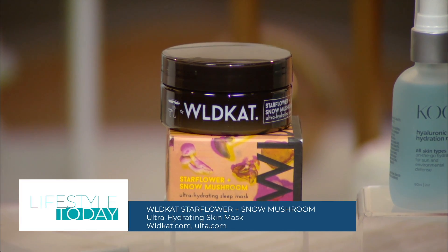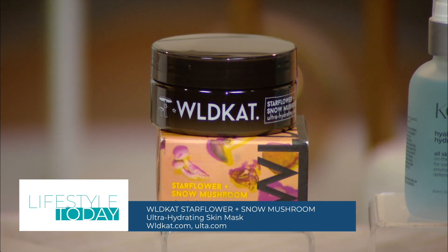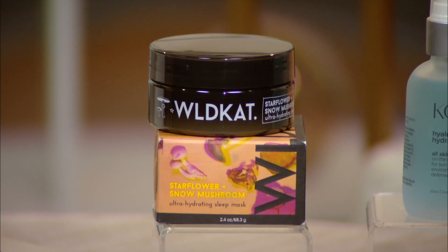Wildcat is sure to be your new go-to skincare for the winter season. These are serious, hard-working, and effective formulas, each in packaging loaded with personality and attitude.